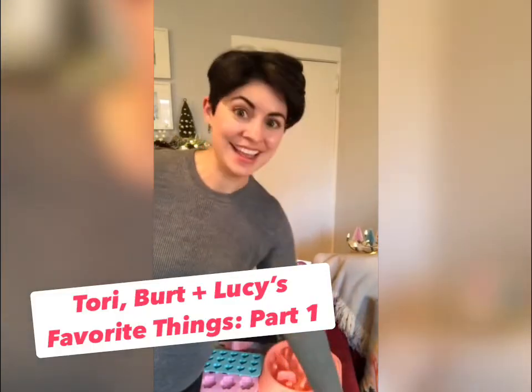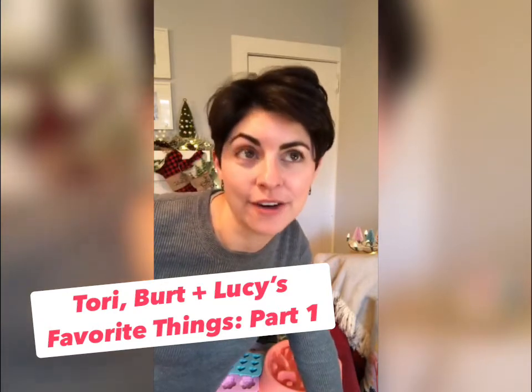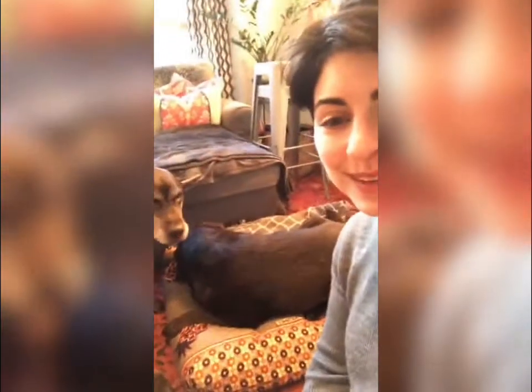This is going to be part one of Tori, Burt, and Lucy's Favorite Things, our 2021 holiday gift guide. This year I've decided to do something a little bit different, inspired by Oprah. I have to show you a while before we get started here, so I'll tell you a little bit about our plan today with these two knuckleheads in the background.